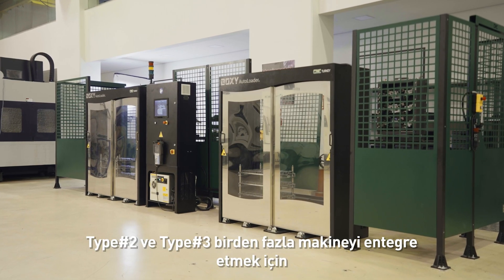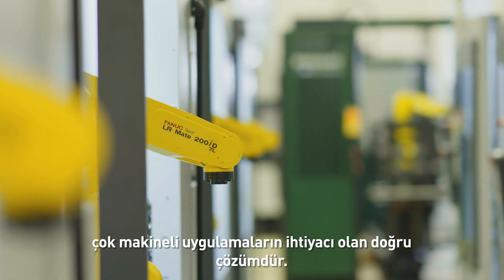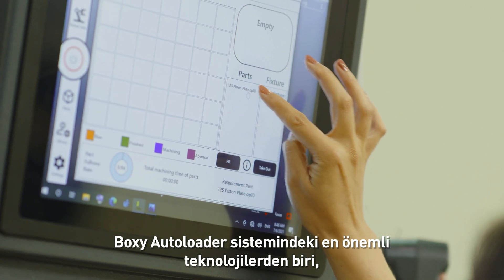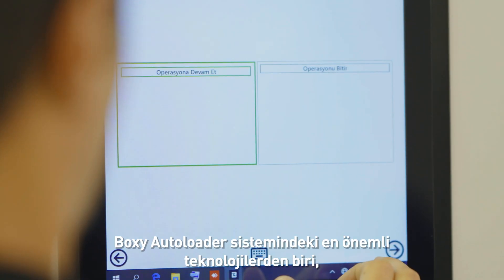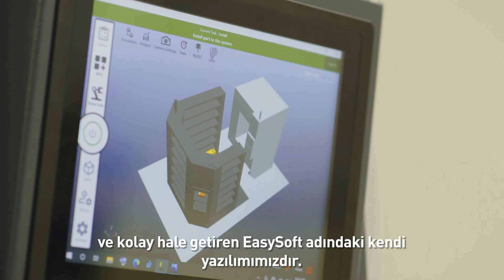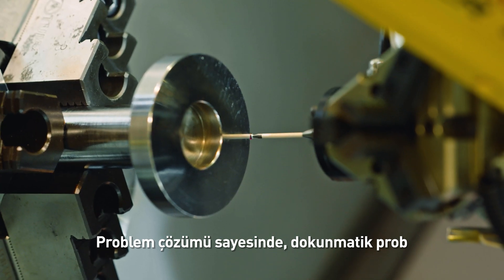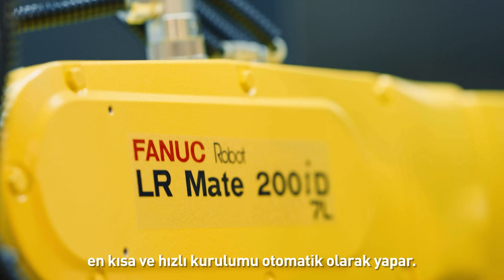Type 2 and Type 3 are the true solution for multi-machine-tending applications to integrate more than one machine. One of the key technologies on the BOXY AUTOLOADER system is our own software, called EasySoft, to make programming quick and easy, allowing you to change your parts in minutes. The probing solution enables the shortest installation and quick setup automatically via TouchProb.